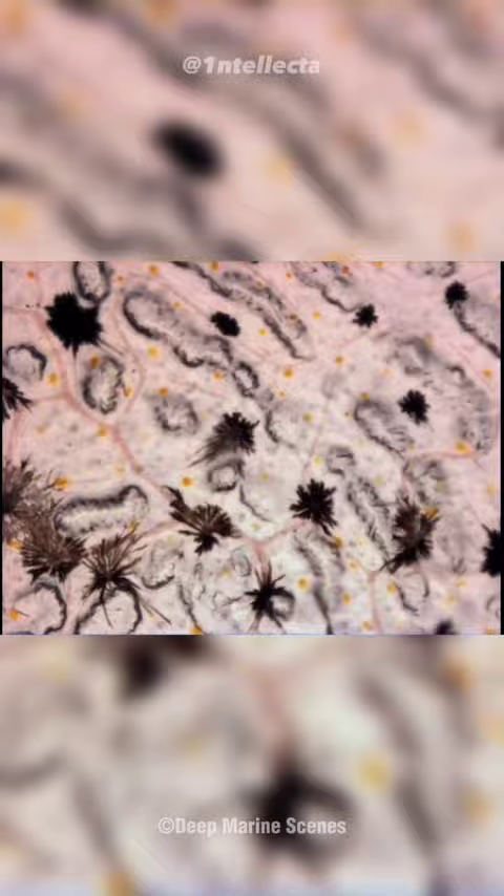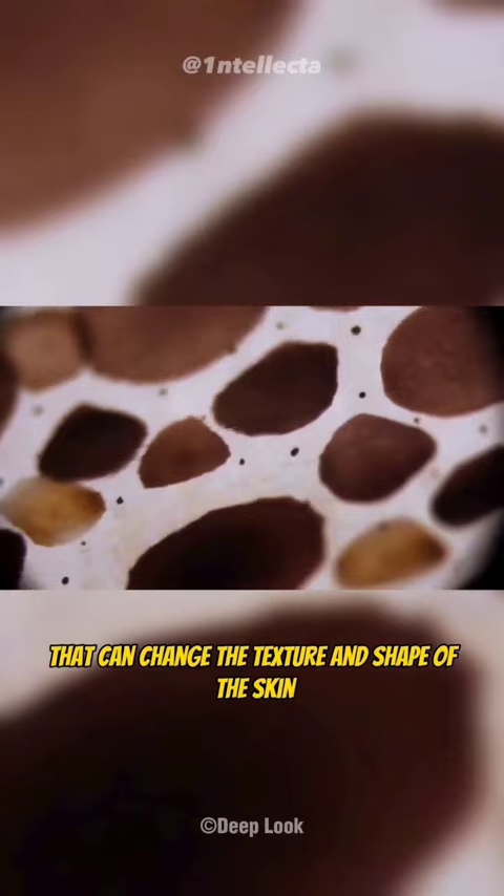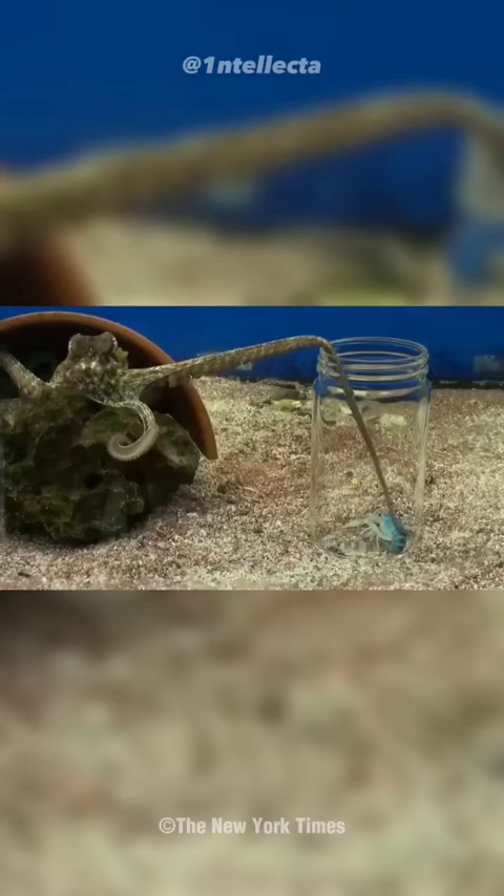Octopuses have specialized cells in their skin called chromatophores that allow them to change color and pattern. They also have small structures on their skin called papillae that can change the texture and shape of the skin. And with a high degree of control over their muscles, they can mimic the movements of other animals.